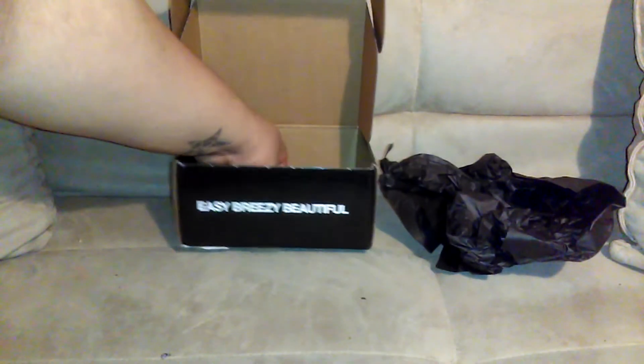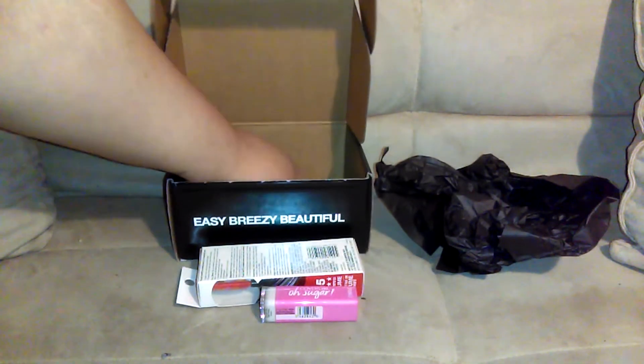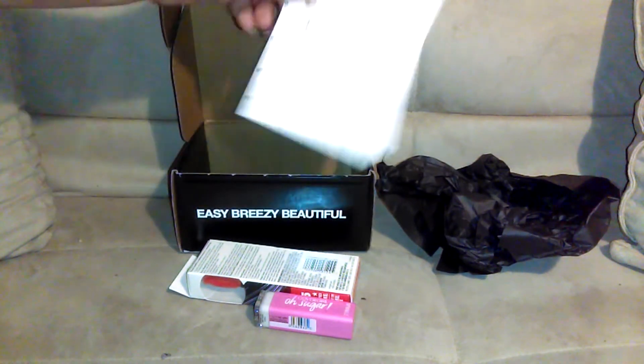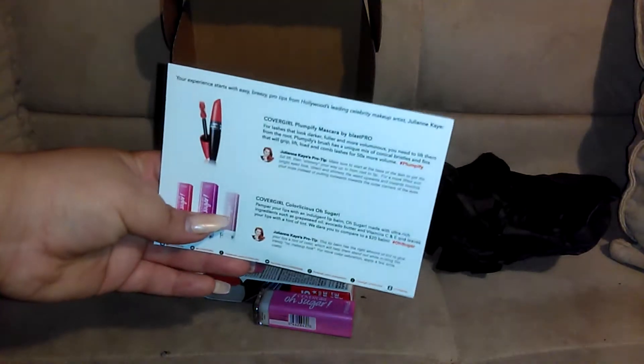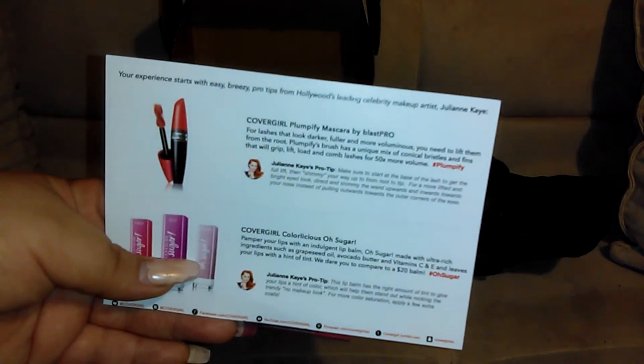Happy New Year! I hope 2016 brings you guys many blessings and a wonderful great year. Let's jump into this unboxing — it's very quick. It's from CoverGirl via Influenster. It came wrapped in some nice black tissue paper. I'll leave a link down below to Influenster so you can check it out yourself. You basically get products to review and share on your social media.